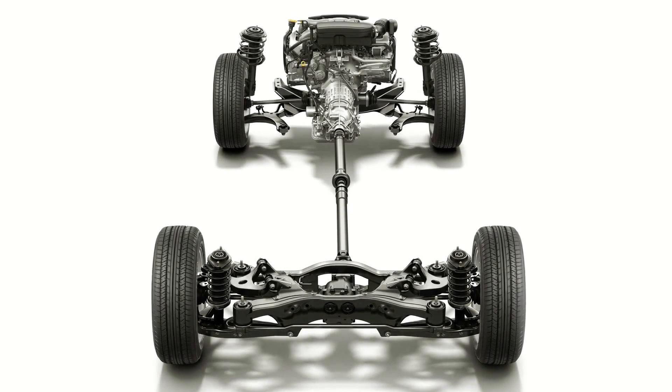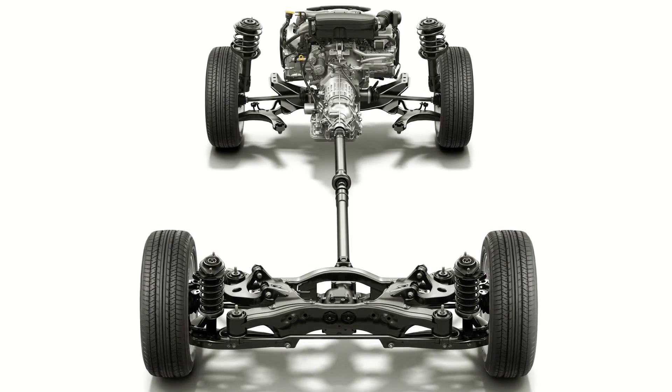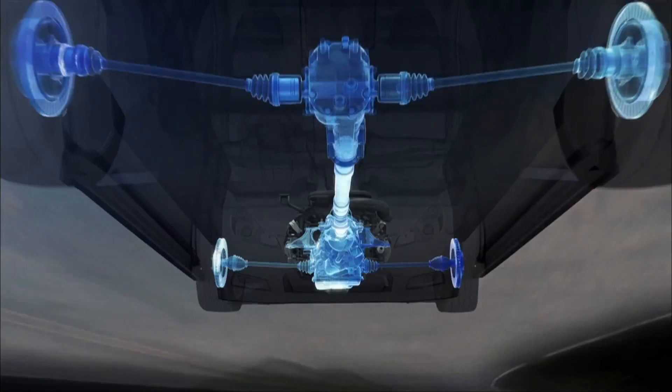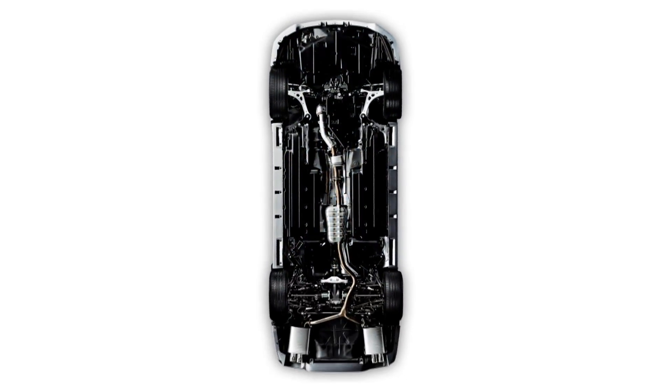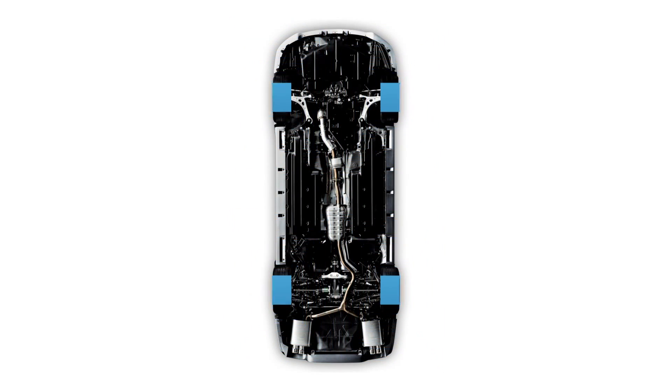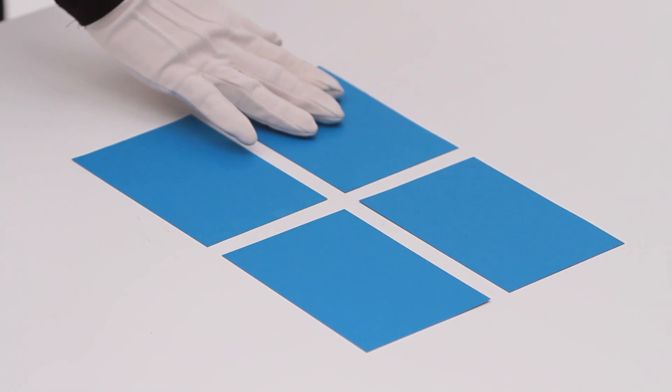Subaru is of the firm belief that the development of the actual chassis of the car has to be able to solve a number of problems at the same time. An area approximately the size of four postcards supports the full weight of the car, as nearly two tons of weight makes contact with the ground.